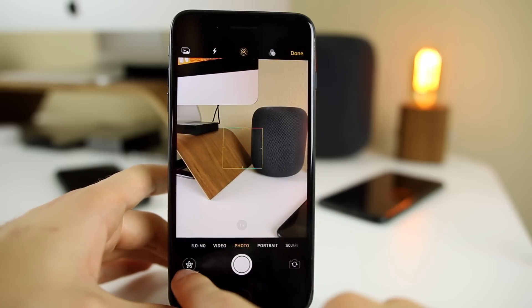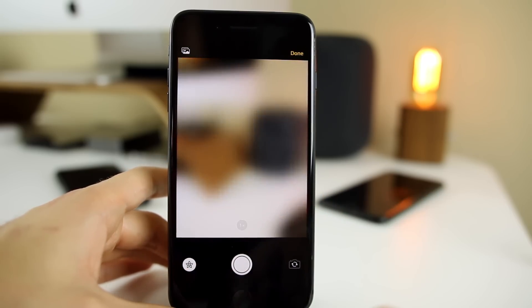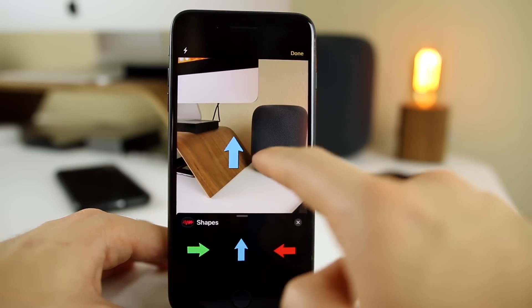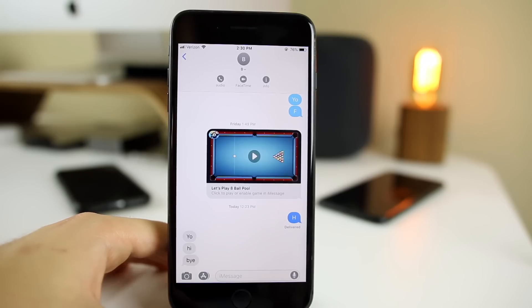In the camera inside of Messages, we now have camera effects, which is pretty cool. There are different applications you can have in there as well — like adding an arrow or other cool things. And if you do have an iPhone X, there are new Animoji and Memoji.